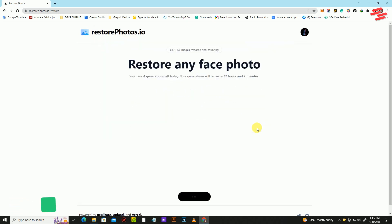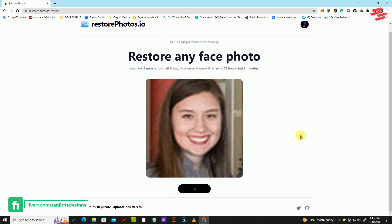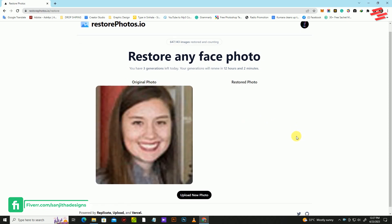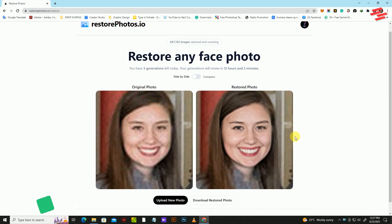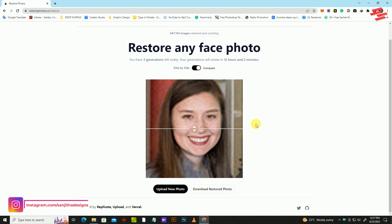And then the magic happens. Watch in awe as your image is brought to life with intricate details and vibrant colors. You'll be able to compare the original photo with the restored version by clicking on the Compare button.